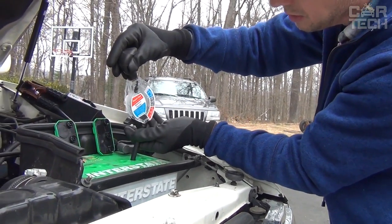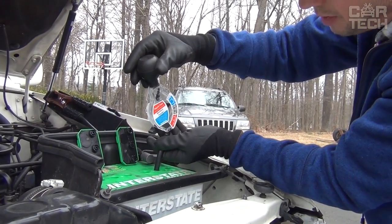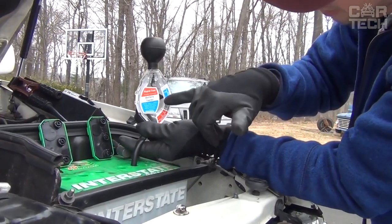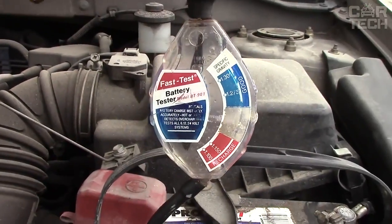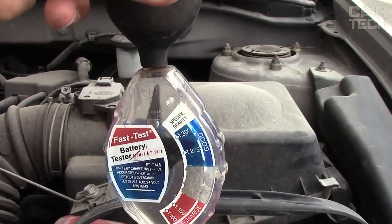Electrolytic hydrometer. Over time, the electrolyte density in batteries decreases. When this indicator becomes critical, your battery will no longer hold a charge and therefore will not start the engine. To assess the condition of the battery, it is important to first assess the electrolyte density. The length of the tube is 5 inches, and the device is suitable for diagnosing all types of lead batteries.